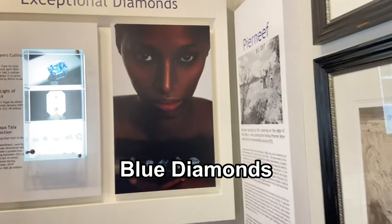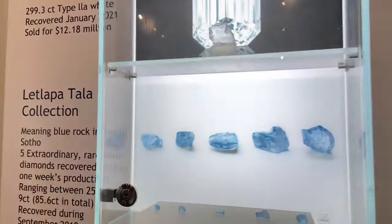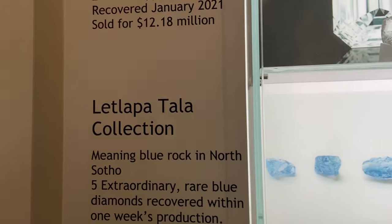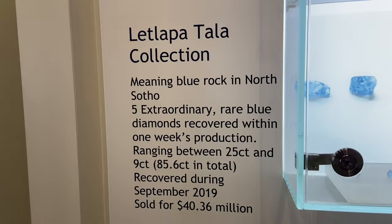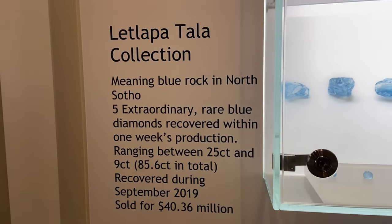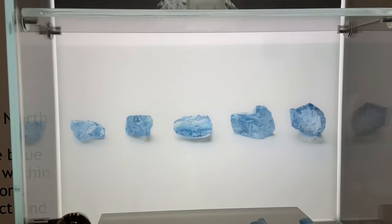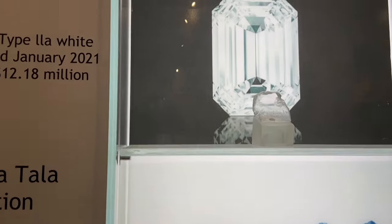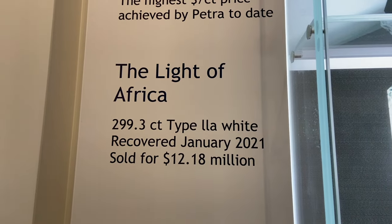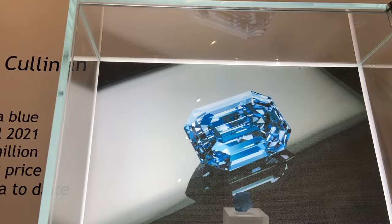Here's another interesting fact about the Cullinan mine. These five extraordinary rare blue diamonds that you see right here were recovered all within one week's production, ranging between 25 carats and 9 carats, totaling 85.6 carats in total. They were recovered in September 2019 and were later sold for 40 million US dollars. Cullinan mine still mines rare blue diamonds to this day.